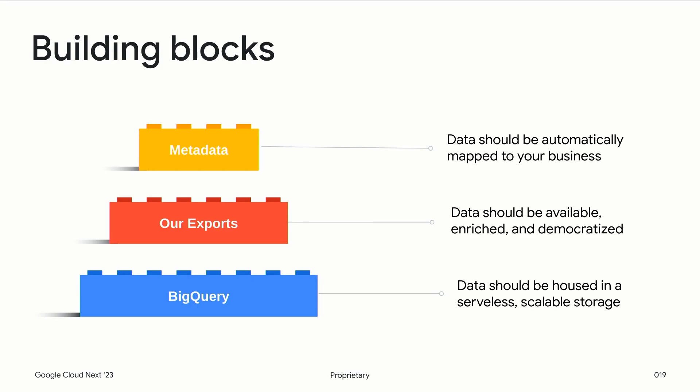The building blocks for a successful implementation using Google Cloud: first and foremost, BigQuery — a serverless, scalable solution for your data. We also offer exports so you can get your cloud billing data and contractual pricing through our BigQuery exports; that data is enriched and democratized for your organization. Metadata is also important — it's critical to map your organizational structure to the Google Cloud constructs that already exist so you can make the most of understanding your cloud cost data.